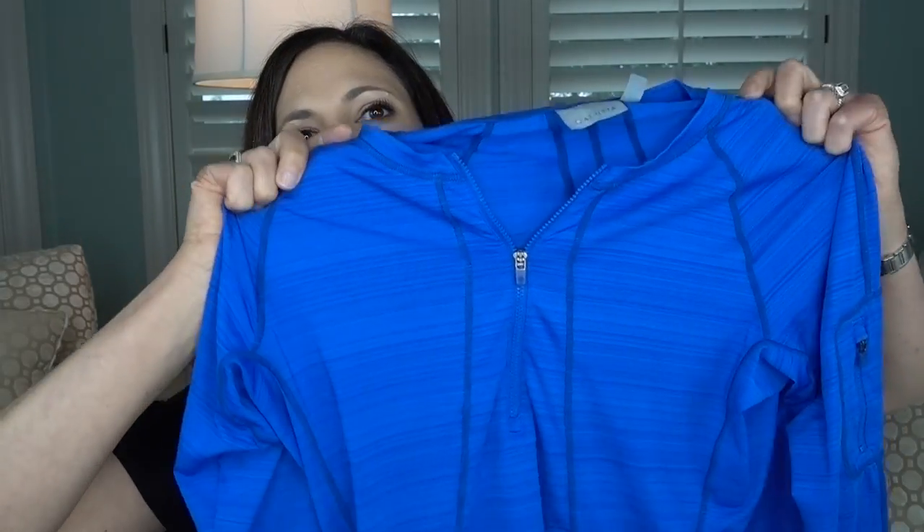Here are a couple more sun tops — also from Athleta. These are cute, with zippers and long sleeves. You put them on and you don't need to put sunscreen underneath them. Another great benefit is that your back doesn't get any sun — my grandmother's melanoma was on her back, and the back is such a hard place to detect melanoma.